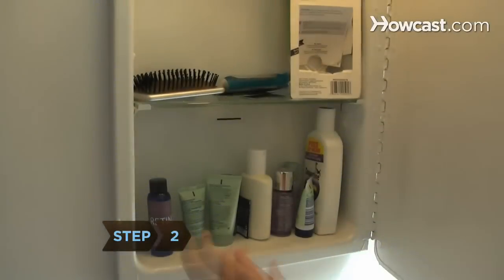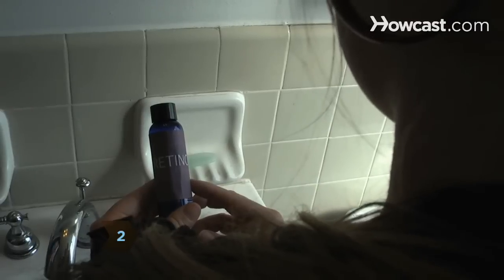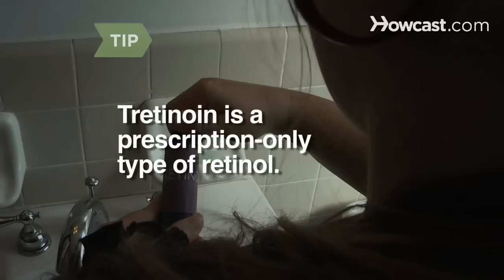Step 2. Use topical retinol, a powerful antioxidant derived from vitamin A, proven to promote collagen production and plump skin while ironing out wrinkles. Dermatologists prescribe Tretinoin, or Retin-A, which is a stronger version of retinol, used to slow aging skin and treat acne.